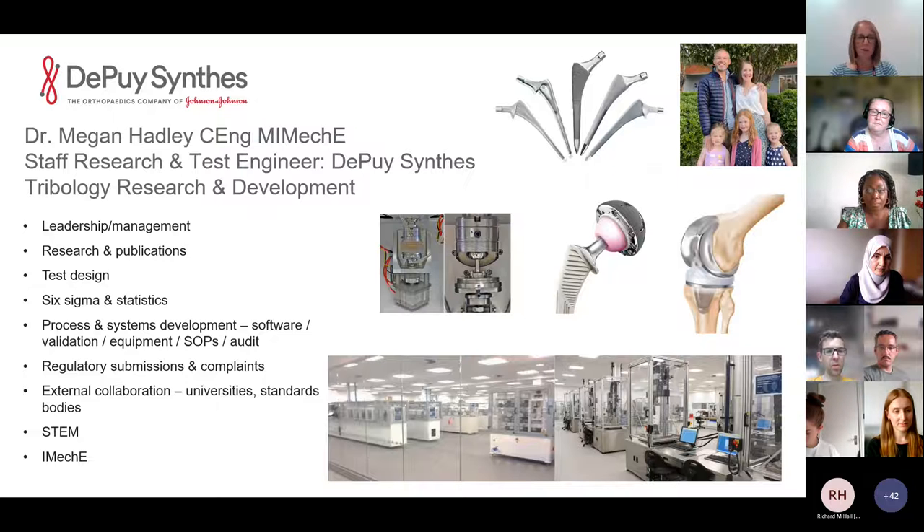Then of course there's the bread and butter: the research and publications, designing those tests. It's difficult to publish a lot of what we do compared to academia because some of our work is on proprietary new prototypes — we're not allowed to talk about them until they're out in the market. But where we can, we really like to get stuff out there and get to conferences. A big part of my role is also involved with Six Sigma statistics, improving how we do testing, improving processes, lean engineering, and design excellence.